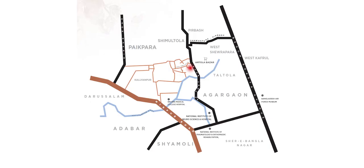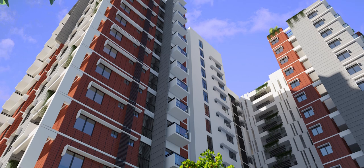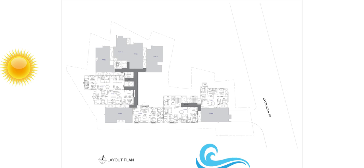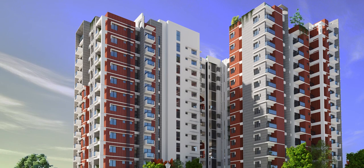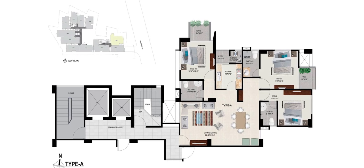Welcome Home project is located in Dhaka, on a 60-feet road. The east side receives wind, and the west side receives solar heat gain, which we have carefully considered in the design orientation.